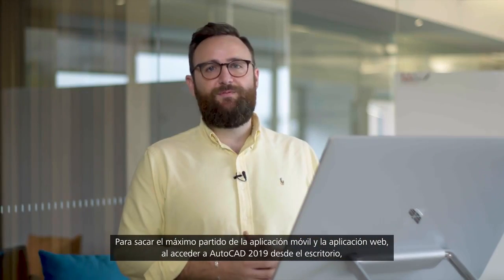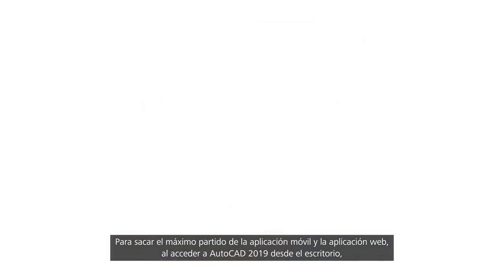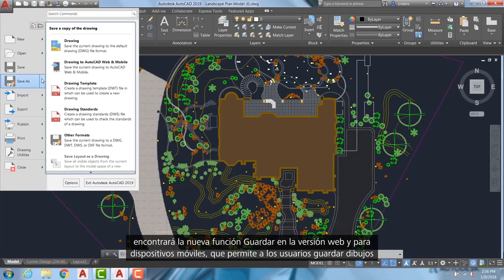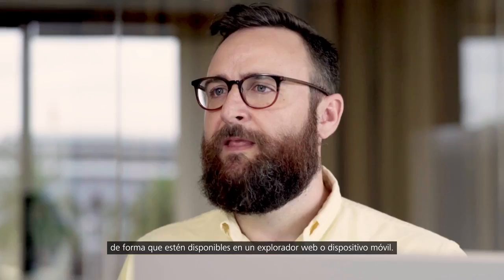To make the most of the web and mobile apps, when accessing AutoCAD 2019 from the desktop environment there's a new save to web and mobile capability, which enables users to save drawings and make them available on a web browser and mobile device.